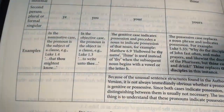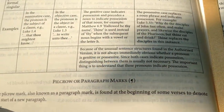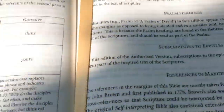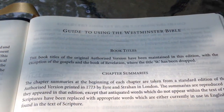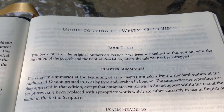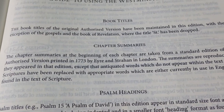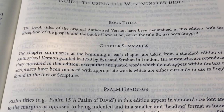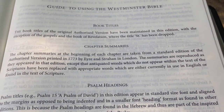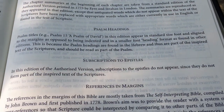There's also an explanation of the paragraph marker, which most people know, but it's nice to have. The book titles drop the word 'Saint' in the Gospels. The chapter summaries are taken from a standard edition of the Authorized Version printed in 1773 by Irian Strahan in London — I like that. They also note that psalm headings are part of scripture.